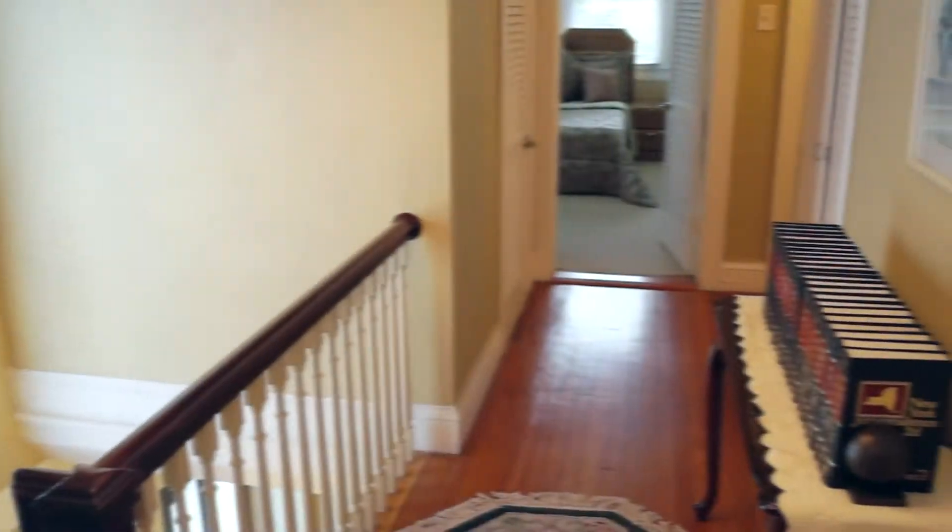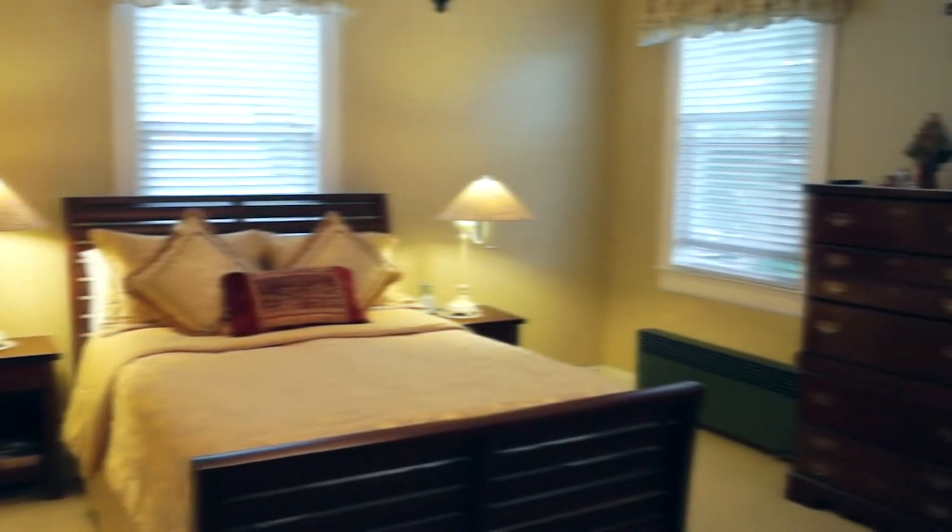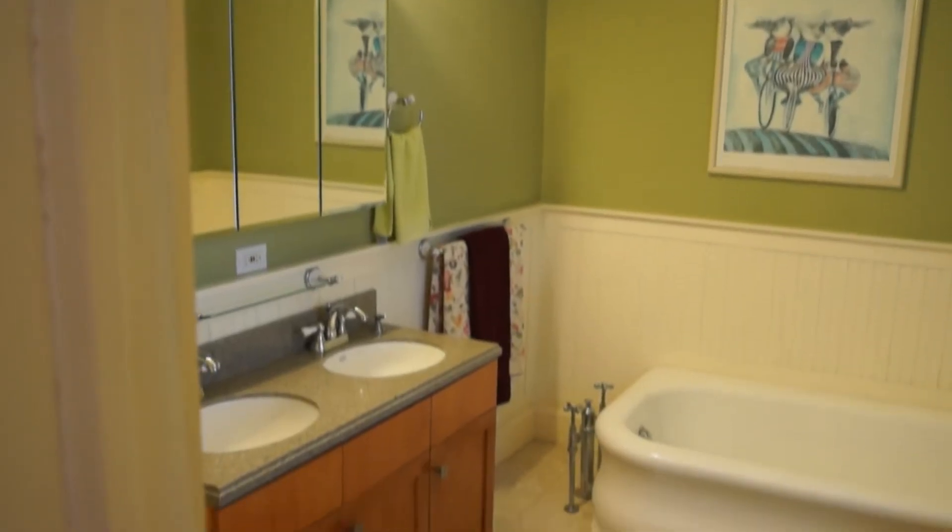On the second floor you'll find four spacious bedrooms and two bathrooms, one being a master ensuite. The attic is finished with an additional two bedrooms, an office, and plenty of storage space.